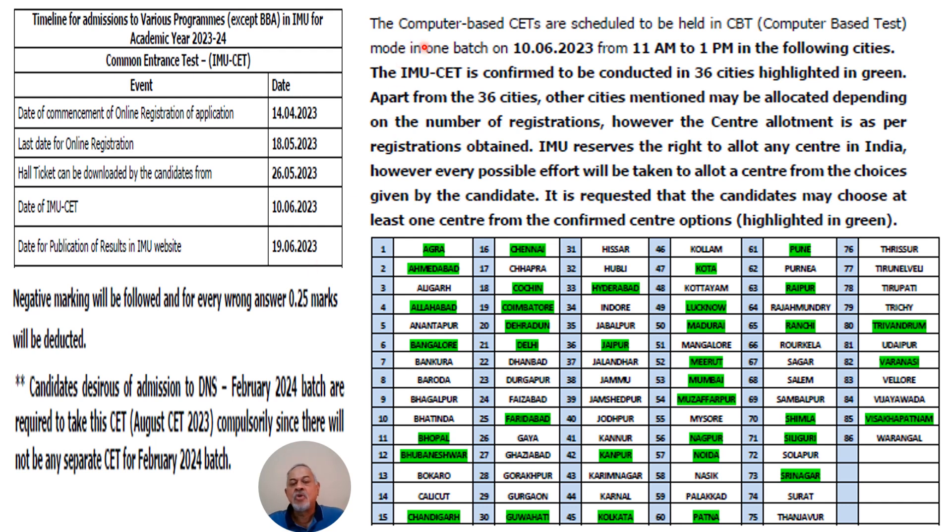The computer-based CET is scheduled to be held in CBT mode in one batch on 10th June 2023 from 11 a.m. to 1 p.m. So 11 to 1 is the timing of the exam. IMU CET is confirmed to be conducted in 36 cities highlighted in green.